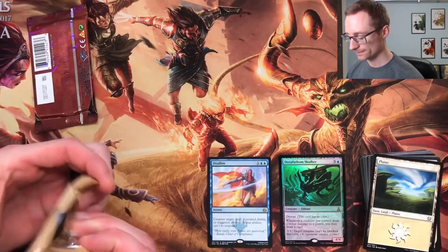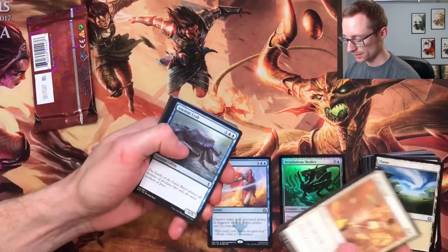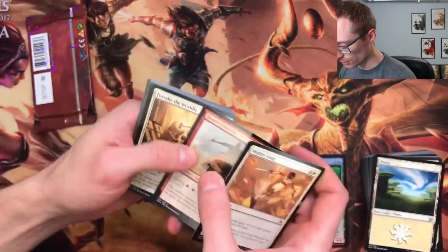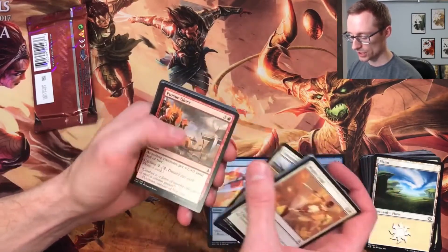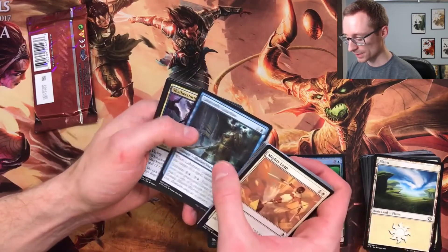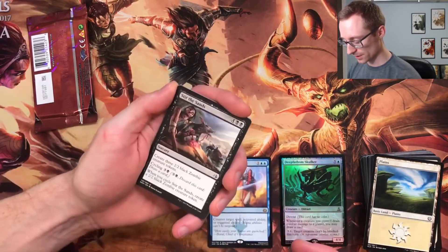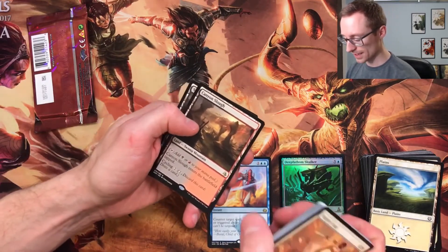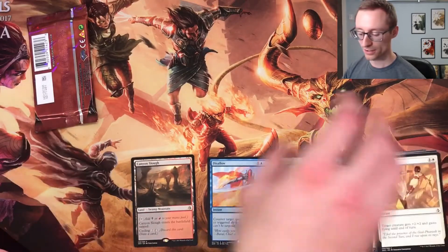Alright, Amonkhet. Mighty Leap, Ancient Crab, Deserted — wait, what the heck is that? What a glorious, majestic looking beast. Forsake the Worldly, Festering Mummy, Grasping Dunes, Unwavering Initiate, Pursue Glory, Evolving Wilds — you can probably have enough of those. Cartouche of Strength, Labyrinth Guardian, Shadow Storm Vizier, Stir the Sands — look at these zombies, whoever did the zombie artwork just crushed it. Canyon Slough! Hey, a cycle land — swamp and mountain. Not a bad pull.